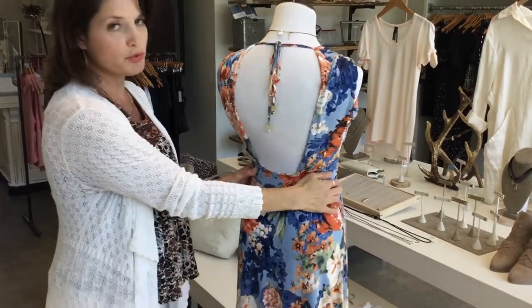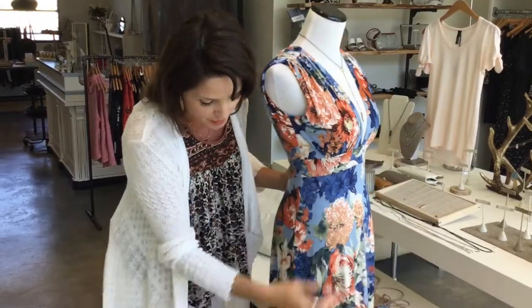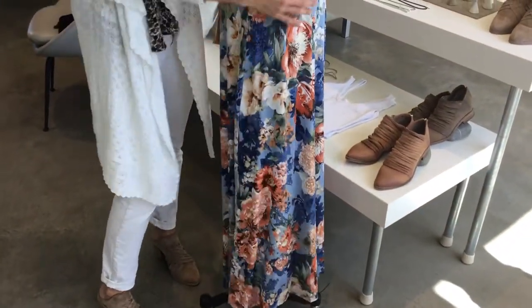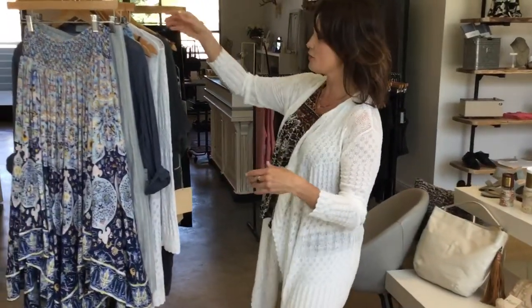This is a really super flattering dress on a lot of different body types, and down here she does a slit on the side so it's very sexy too. Whether you have a wedding, graduation, or just need a dress for any occasion, this is a really good one.